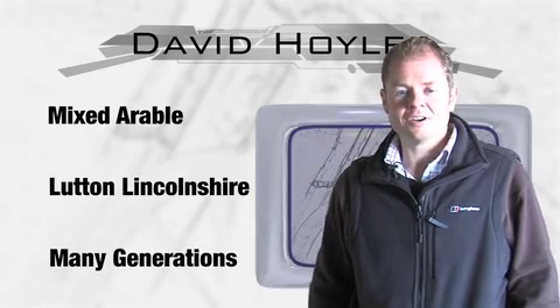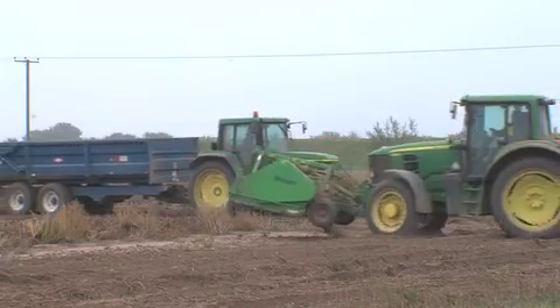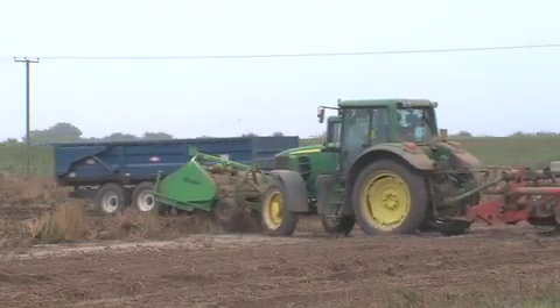Hi, I'm David Hoyles, farm at Monmouth House, South Lincolnshire. When I came to the farm six years ago, it was a mixed farm.